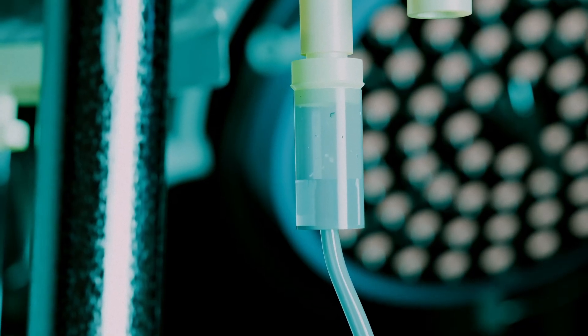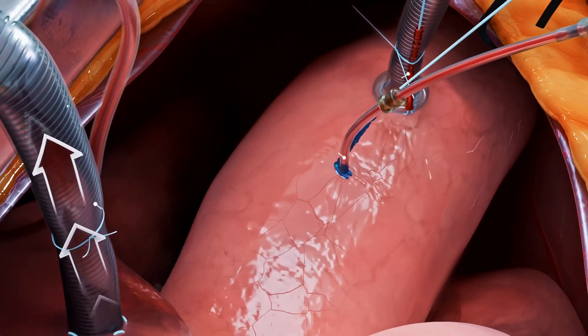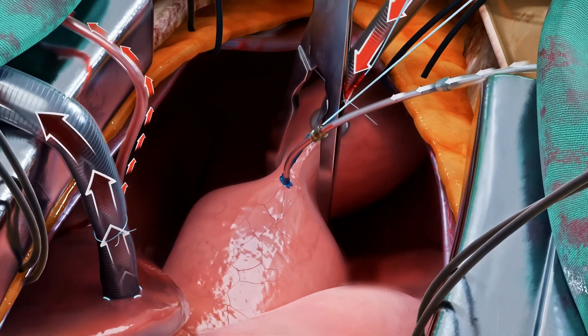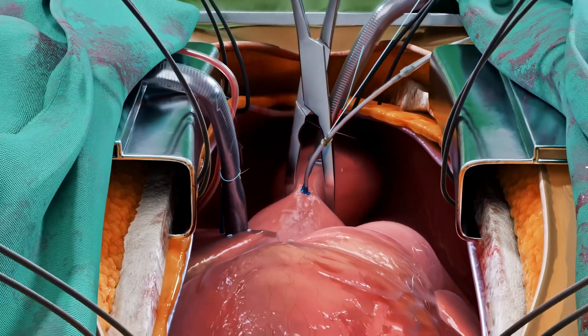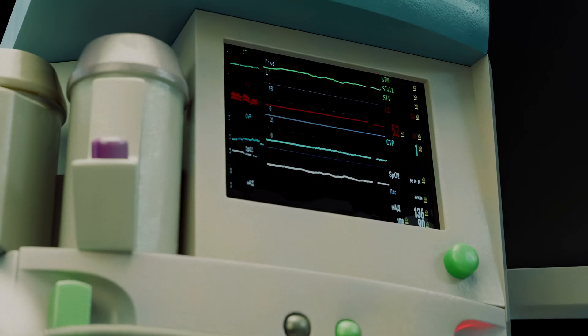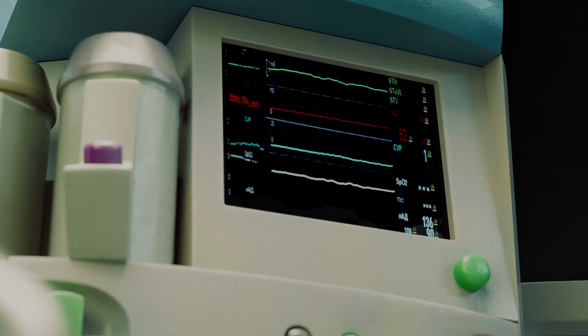After cross-clamping the ascending aorta, a specialized cardioplegic solution is administered to induce controlled cardiac arrest. This creates the still, bloodless field necessary for precise valve replacement, all while the patient's vital organs continue to receive oxygenated blood.